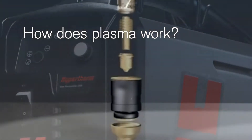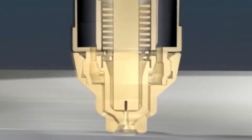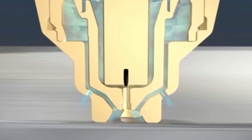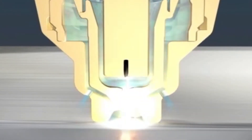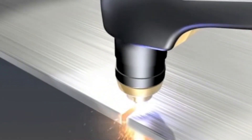The plasma system uses electrical energy to heat compressed air to a very high temperature. This high temperature ionized gas, or plasma, then carries an electric arc to the workpiece to melt the metal. High-pressured air then blows the molten metal away from the workpiece.